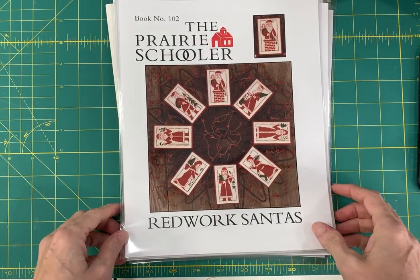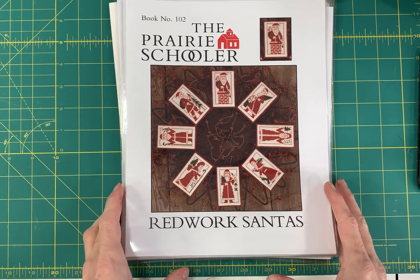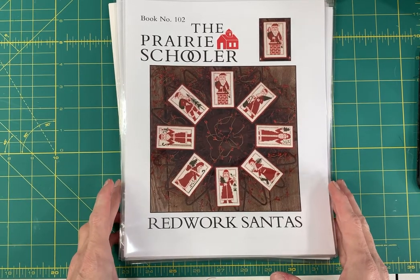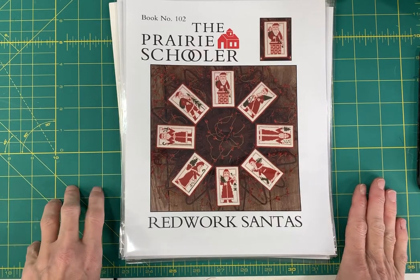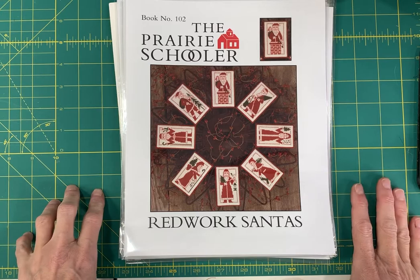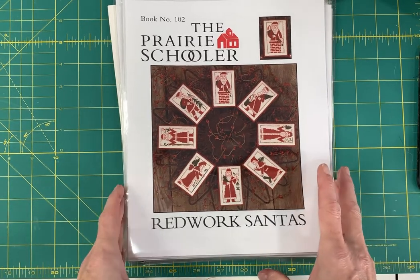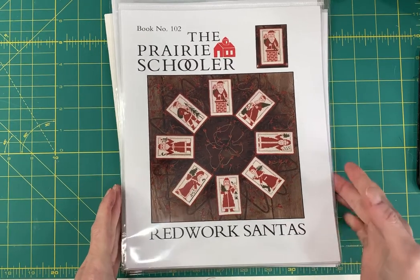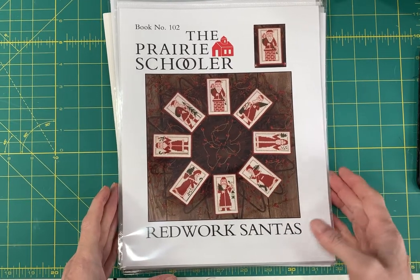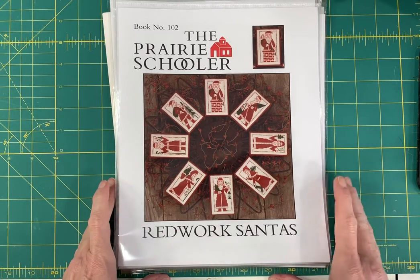Hello everybody, this is Carla with Cobweb Corner and I've got another video to show you of all of our recent restock charts. I've got a lot to show you. We had some big orders come in this week. So these are items that have been in our store in the past, were out of stock, and are now back in stock as of the making of this video. Cobweb Corner is an online only cross stitch shop. We've been selling online for 21 years now. Check us out at cobwebcorner.com and if you like these videos, please subscribe.